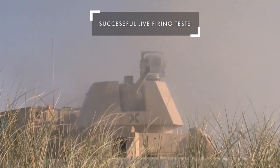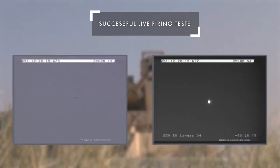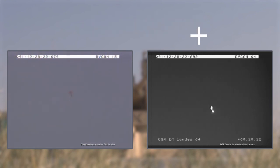Following successful live firing tests, the Rapid Fire destroys a drone using its anti-aerial airburst ammunition, as displayed here by the visible and infrared integrated sensors. These trials were performed with the French DGA.